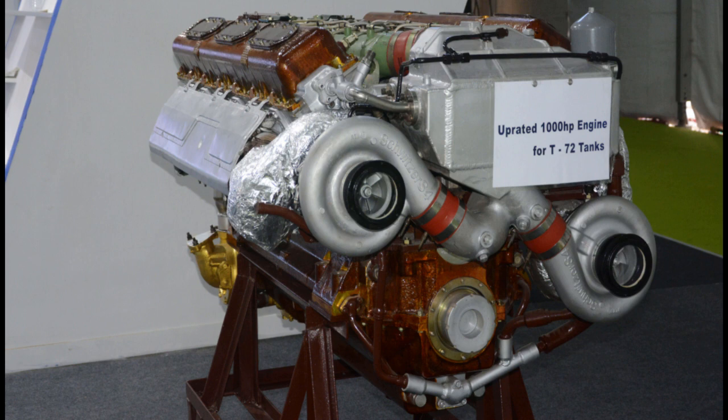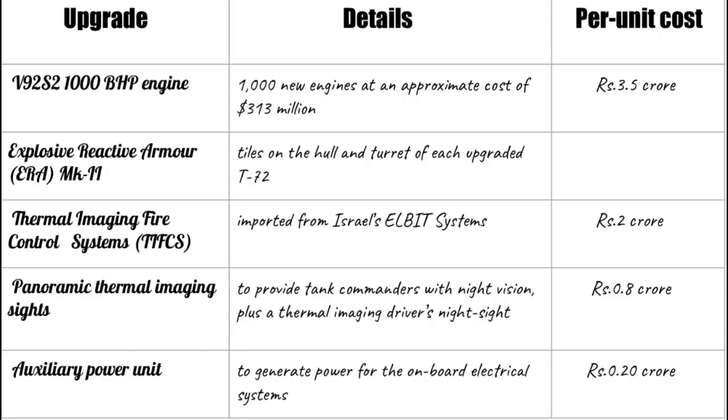The T-72 upgrade is being conceptualized by HVF and 505 ABW to increase the service life from 32 to 45 years, up to the 2040s. This inherently caters for the delay in induction of FR-CV. The T-72 fleet is to be bifurcated into two categories: T-72U (upgraded) and T-72 not upgraded.